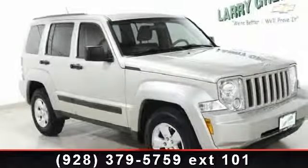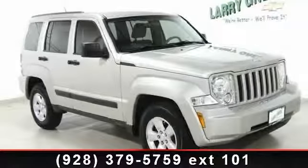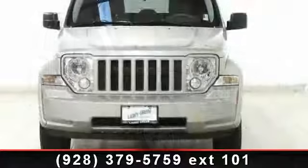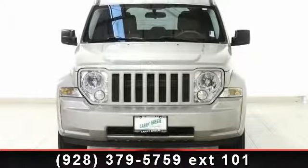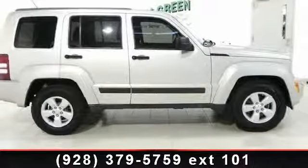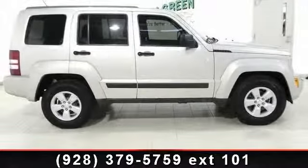Imagine yourself in this 2009 Jeep Liberty Sport. If you are looking for a first-rate auto, this one could be yours today. This vehicle comes with a reliable six-cylinder engine connected to a smooth shifting automatic transmission.